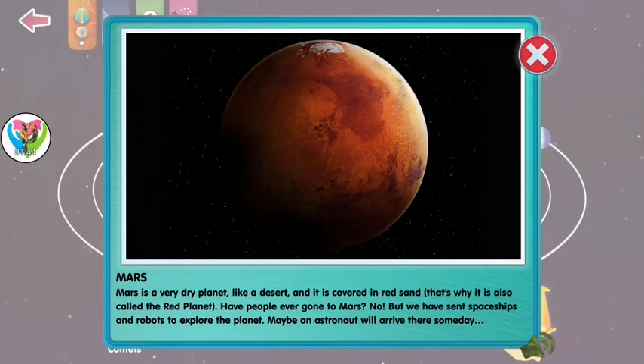Mars is a very dry planet, like a desert. And it's covered in red sand. That's why it's called the red planet.